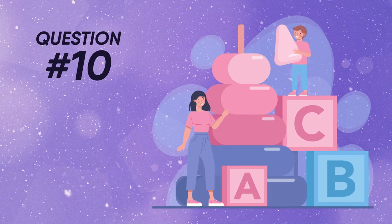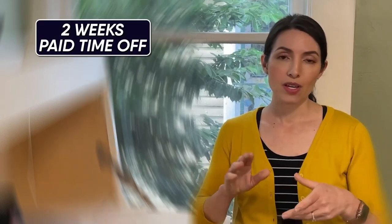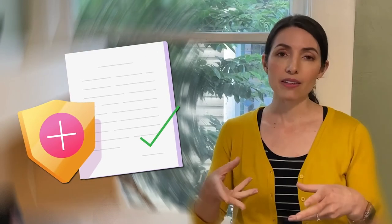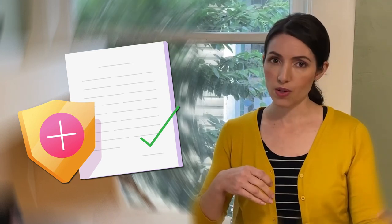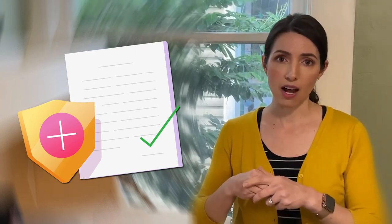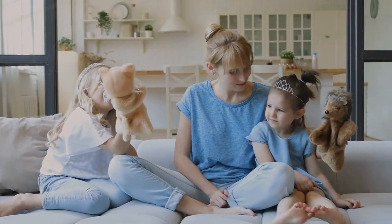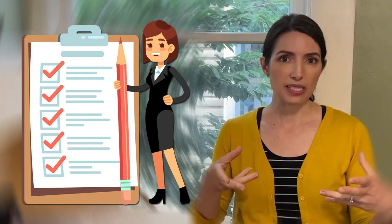Question number ten in my top 10 questions about working with a nanny is what are the standard benefits to offer a nanny? There are some industry standard benefits: you're going to want to offer two weeks paid time off, guaranteed hours, and mileage reimbursement. You should also consider offering a healthcare stipend, especially if your nanny is more experienced or you're having a hard time filling the role. I'm going to walk through each of these and give a little breakdown about what's standard to offer.